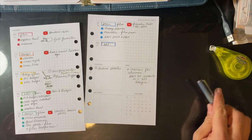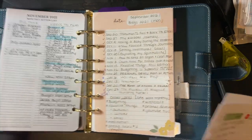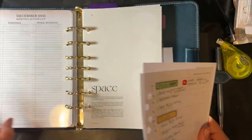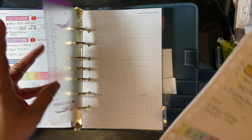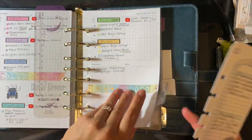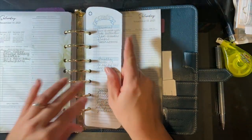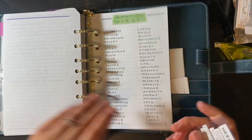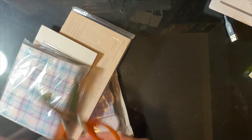Now that I'm done actually planning, I just wanted to show you guys a bonus part of the video. I actually got my Simply Gilded haul in this week and I just wanted to share it with you guys. I'm going to leave it on this current week and pop my new task weekly goal card in for Saturday.